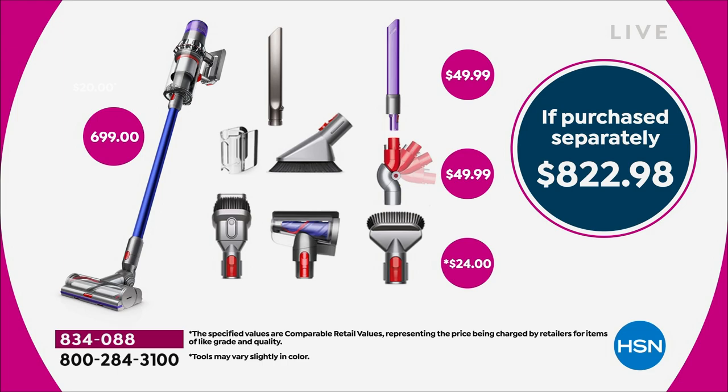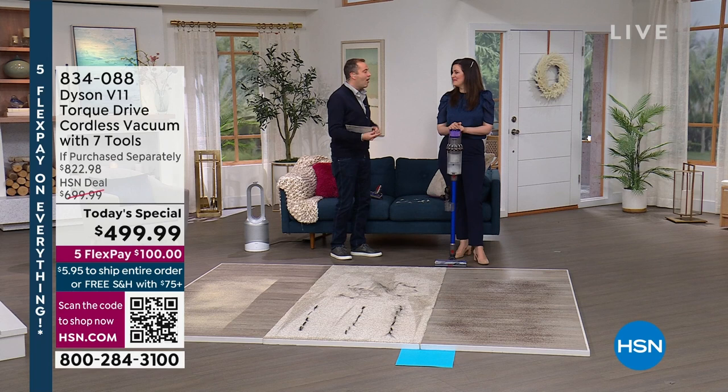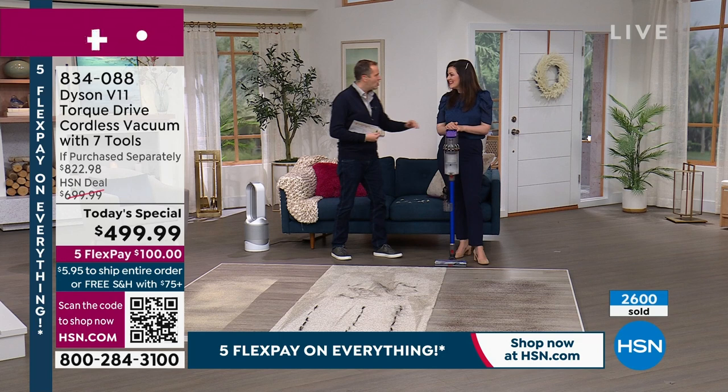HSN and Dyson have been friends for many years, and that friendship brings pricing never seen before — pricing that nobody else can beat in America today. Gemma confirms: it's even better than her own employee discount.